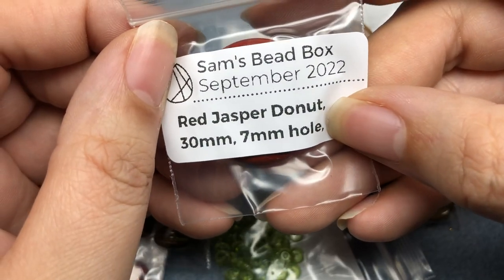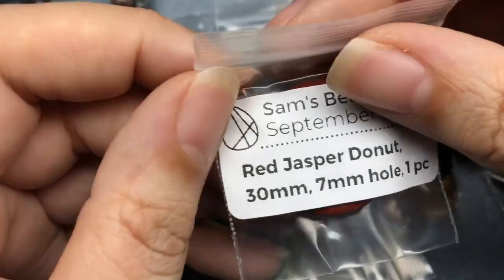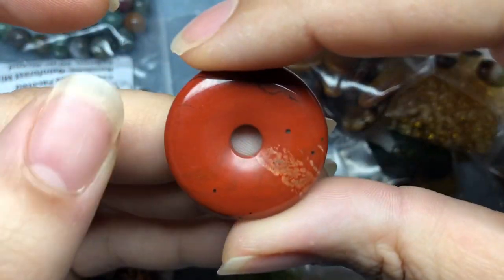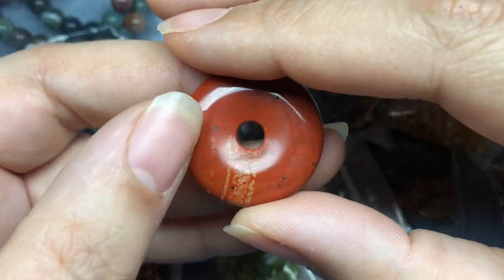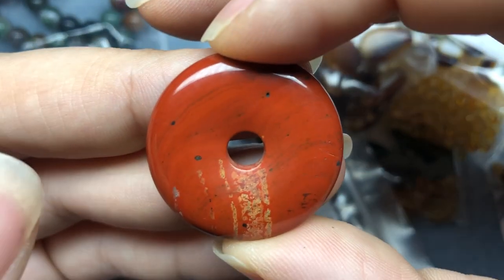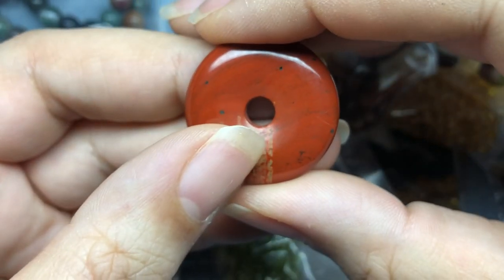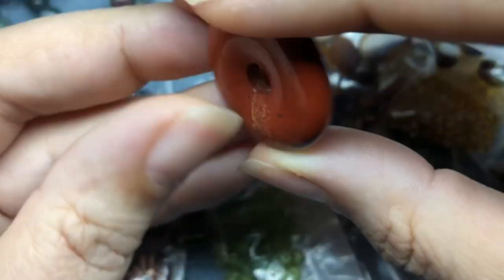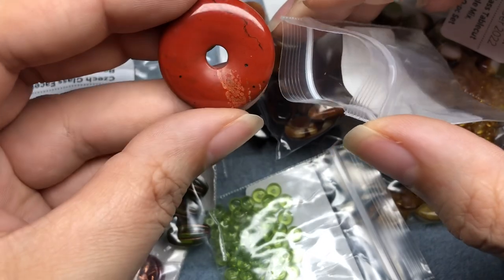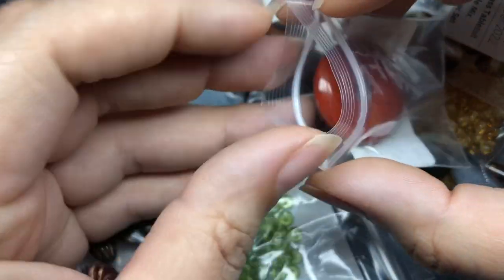Red Jasper Donut 30mm with a 7mm hole. Red Jasper is one of my favorite stones. I think it's because Red Jasper is so beautiful and simple, or maybe because of that beautiful terracotta color. I just love, love, love terracotta. And look at this - I love Red Jasper. I just got some really pretty Red Jasper cubes, so I might need to do something with that.